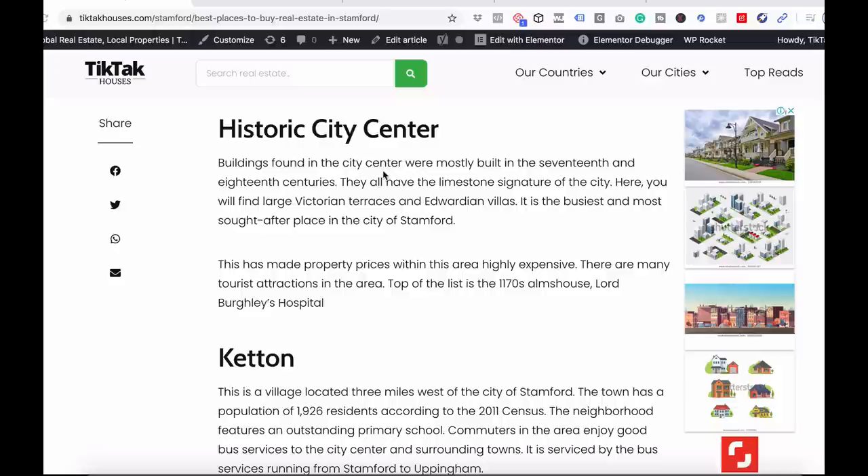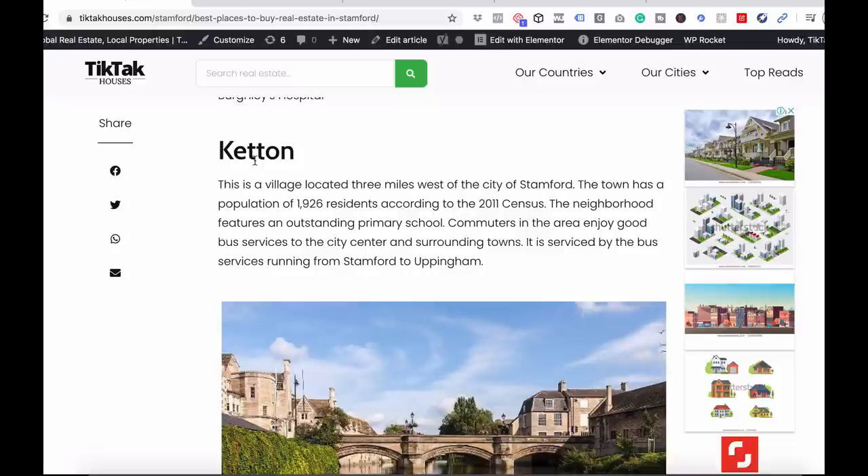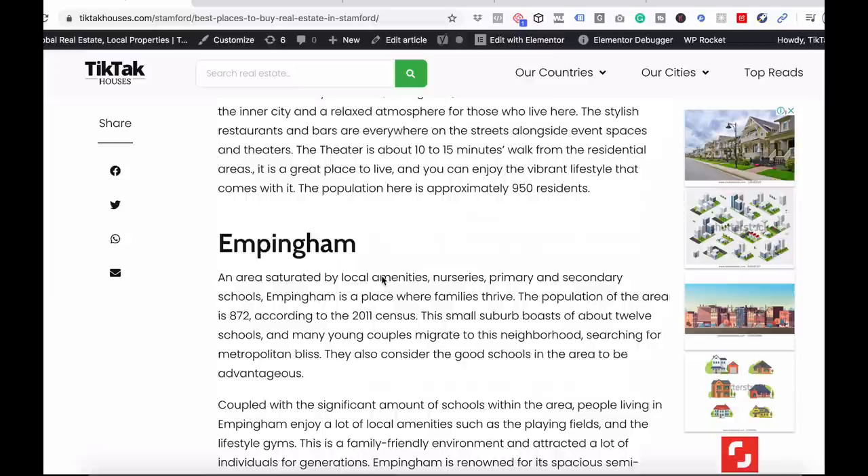Below are the best places to invest in Stamford. The first place is the Historic City Center — I'm not going to read every word but you can check the full article linked in the description. The next place is Ketton, a village located three miles west of the city of Stamford, with a population of 1,926 residents according to the 2011 census — there are likely more now, nearly ten years on.